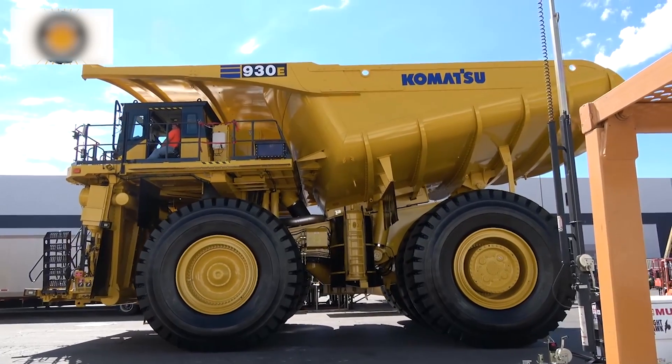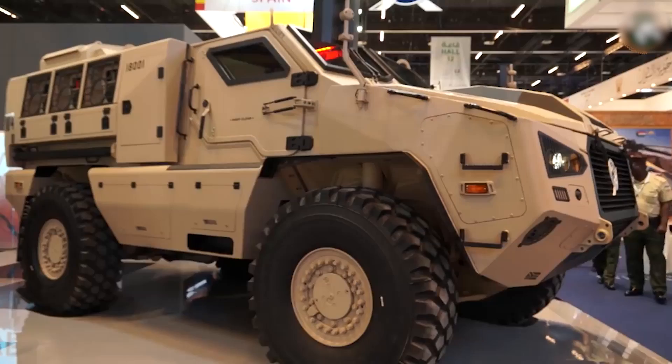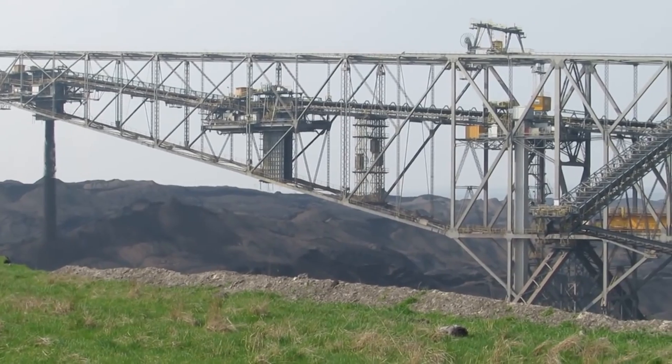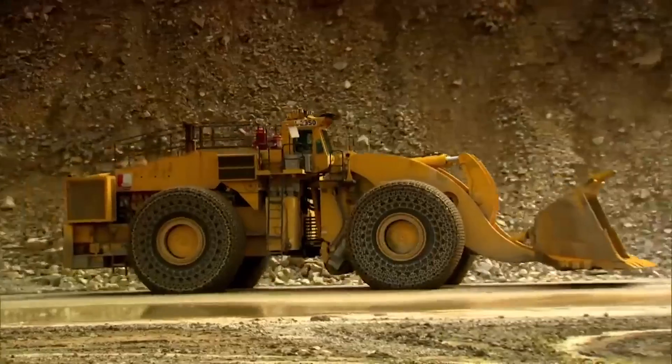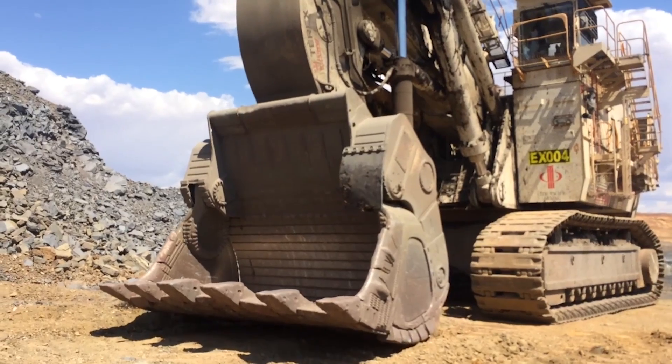A truck that's bigger than a house? How about a transportation platform the size of a baseball infield? The titans of ancient Greek mythology have nothing against some of the things humans have built. These colossal vehicles will leave you completely awestruck at the size of them.